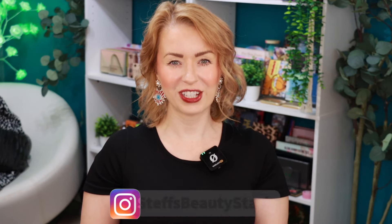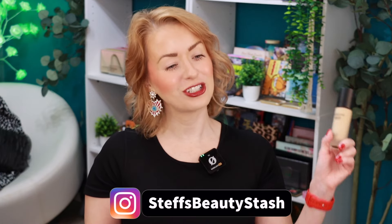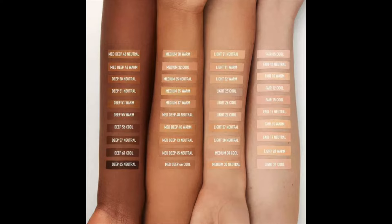Hey guys, welcome to today's video and welcome into my beauty stash. I have a new foundation to try out for you guys today. This comes to us from bareMinerals — they just dropped their Bare Pro 24-hour Wear Skin Perfecting Matte Liquid Foundation. This comes in 39 different shades and retails for $44.